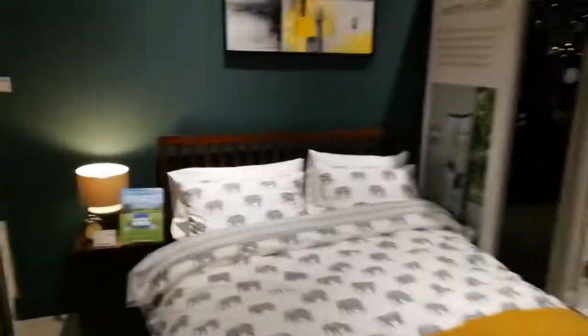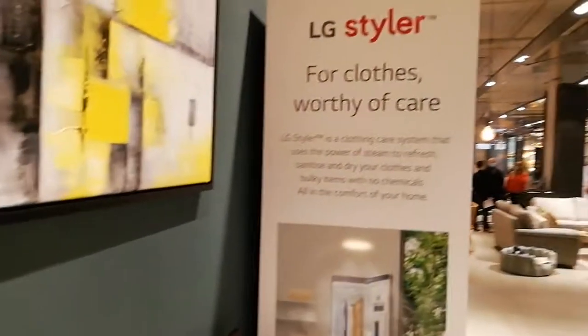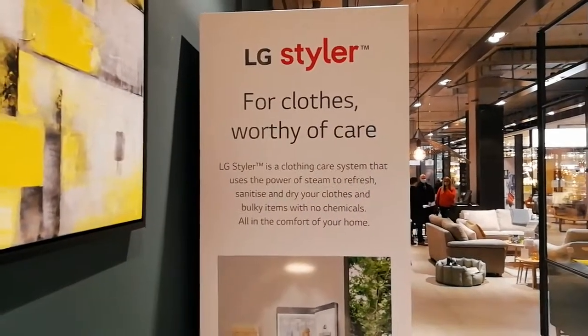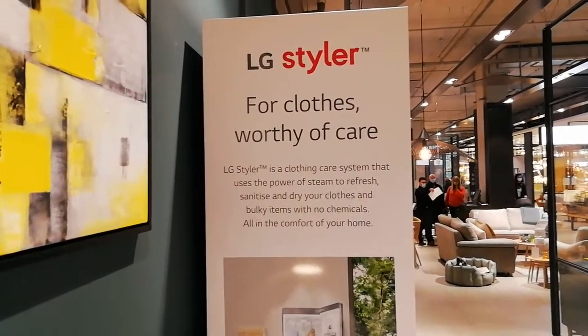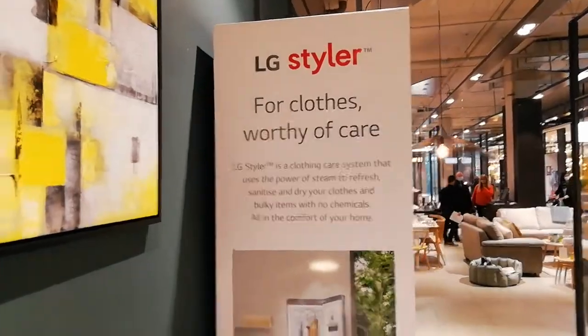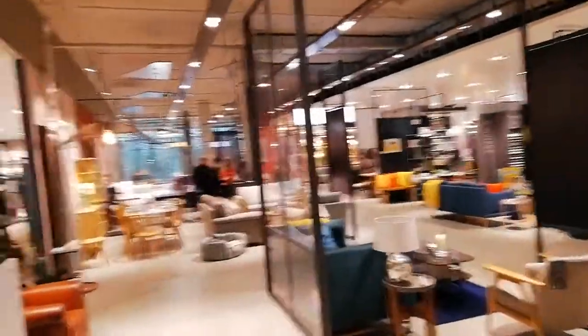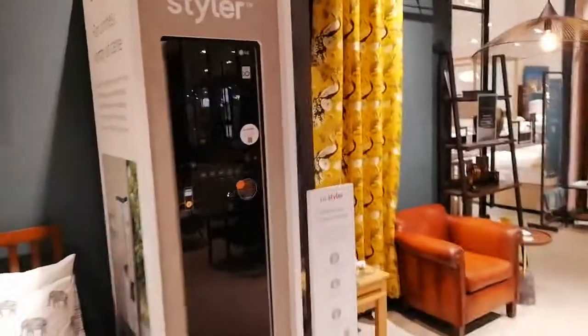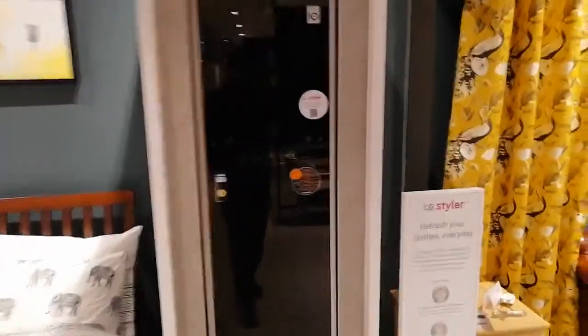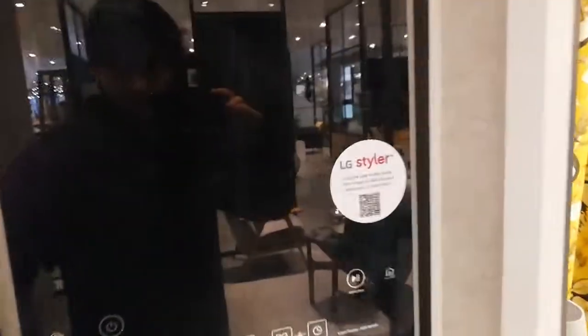We're deep in enemy territory here. I managed to get through the obstacles of hand sanitizer and masks. What we've got here is a clothing care system that uses the power of steam to refresh, sanitize, and dry your clothes and bulky items with no chemicals, all in the comfort of your home. They're actually using it for staff clothing to sanitize them from COVID.